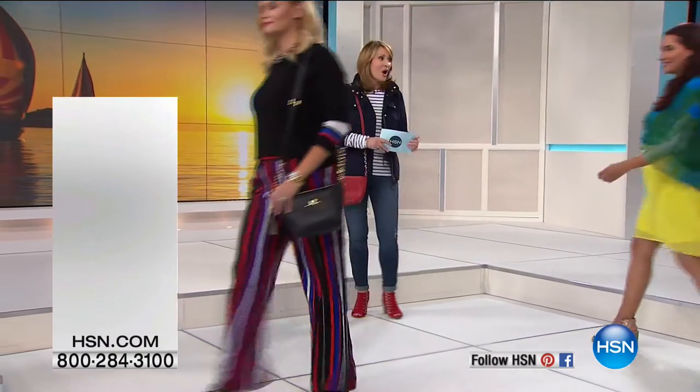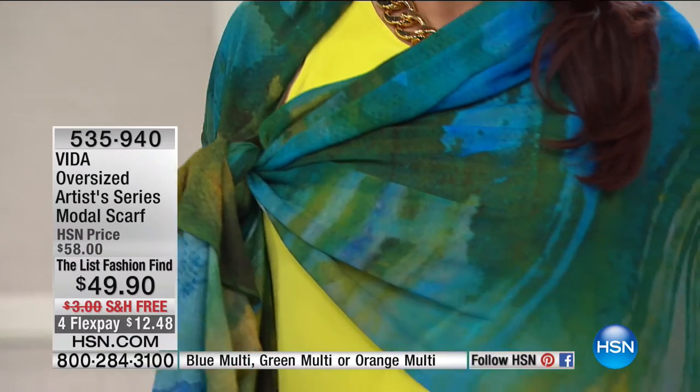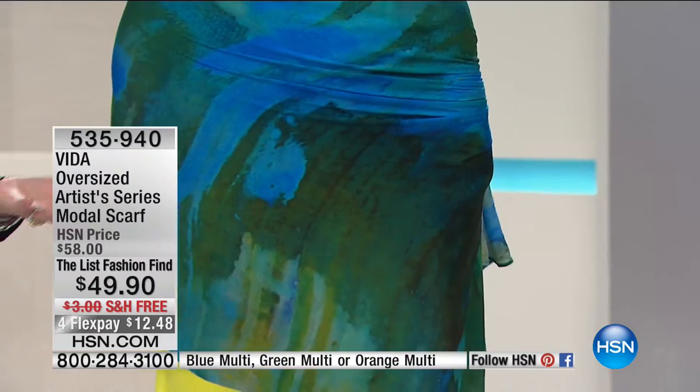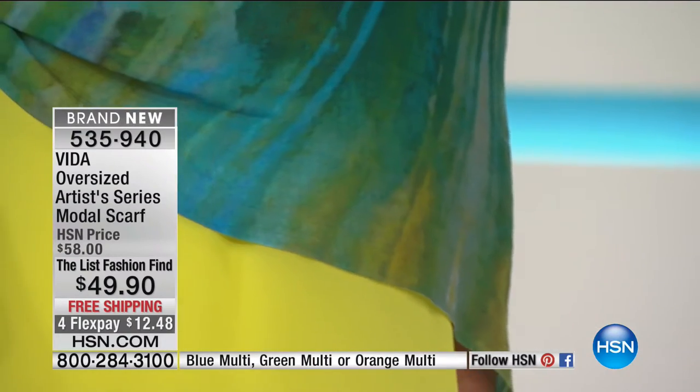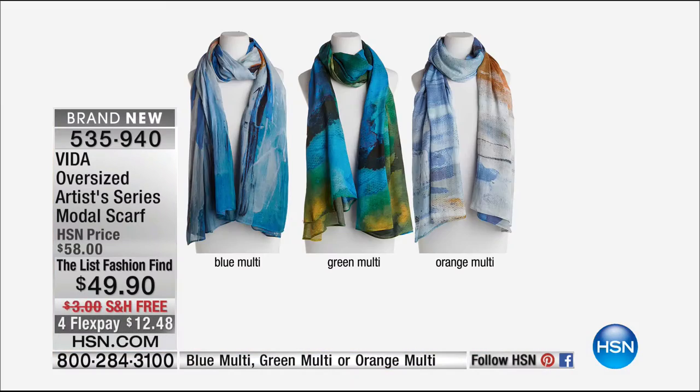Also coming up in our show tonight, we're excited to have Annette modeling this Vita scarf. Vita brings the most beautiful artisan scarves to the list and to the world. You're going to meet the founder of Vita and learn more about this remarkable organization that supports artists and brings their artisan artwork to life through these beautiful scarves. There are three different styles tonight, all gorgeous and all a nod to nautical or to the sea.